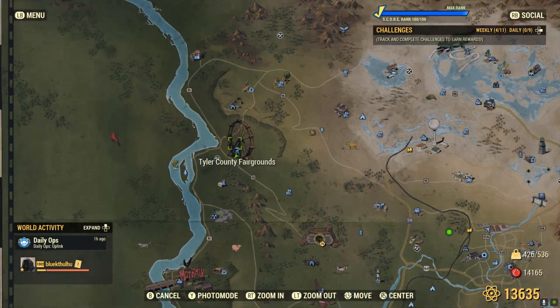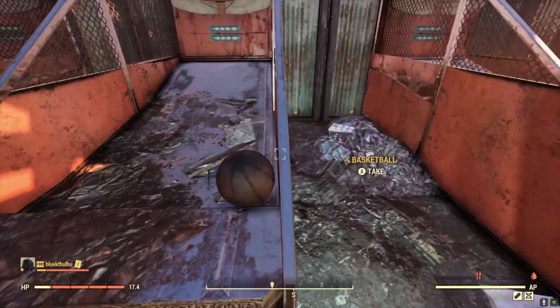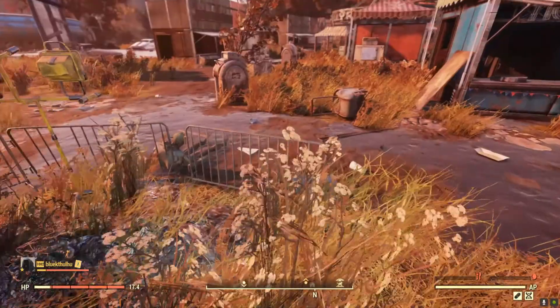Next, head to Tyler County Fairgrounds, where you'll be looking for basketballs and toys around all the different game booths in the park.